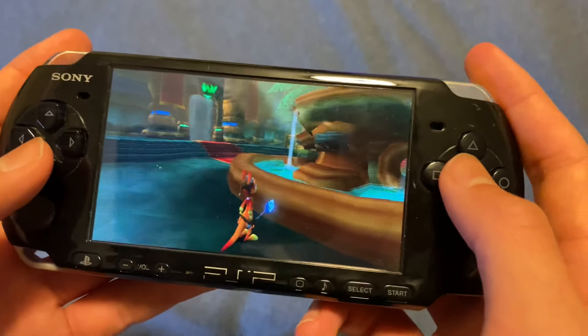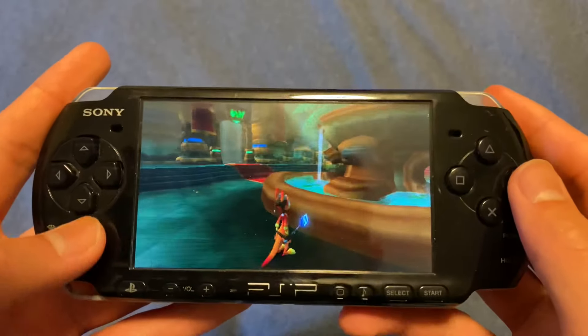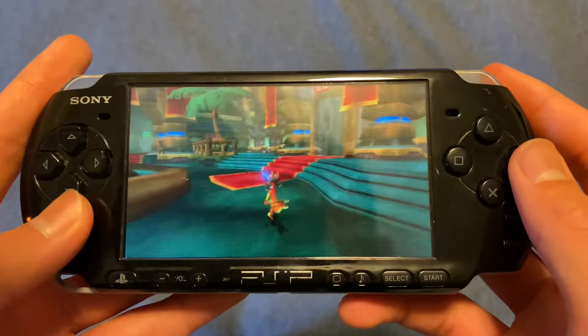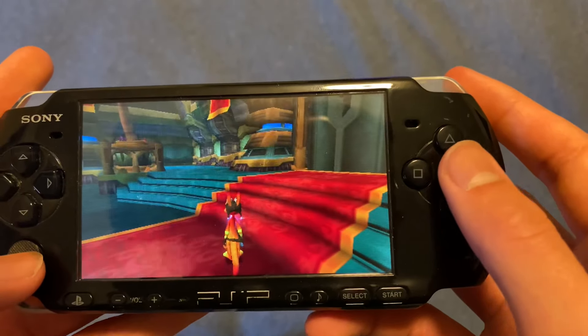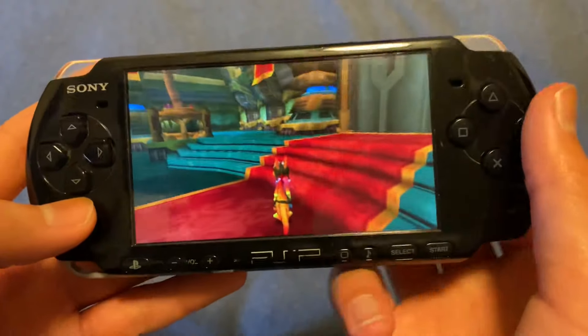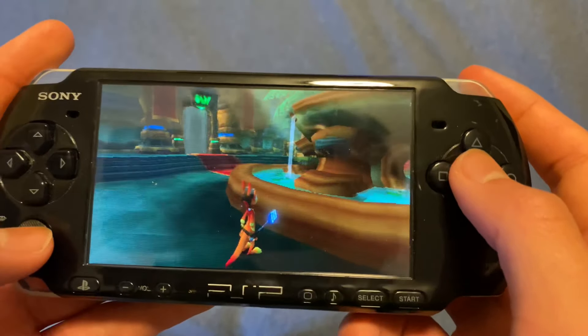The first handheld PlayStation released to try to take some market share from Nintendo was the PSP. You may be saying, well aren't there 4 variations like the 1000, 2000, 3000 and Street series? Well yes, but in brief, the 3000 is really better than the rest, so I don't want to take your time talking about the other models.